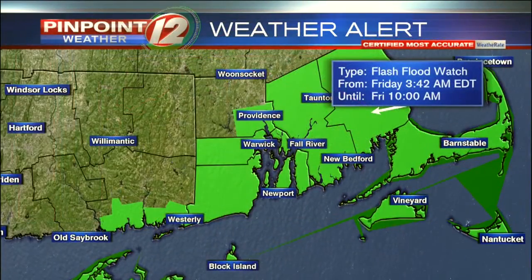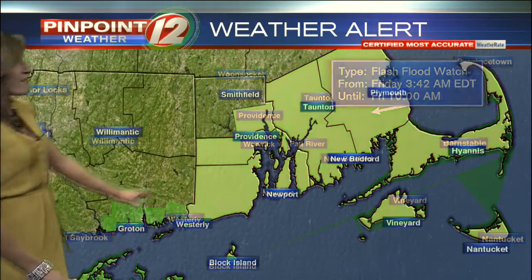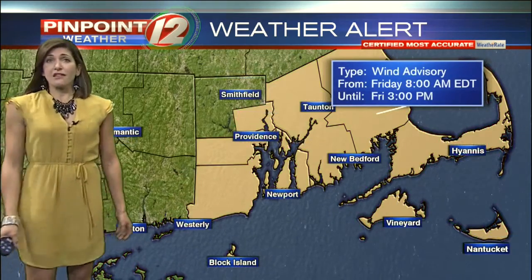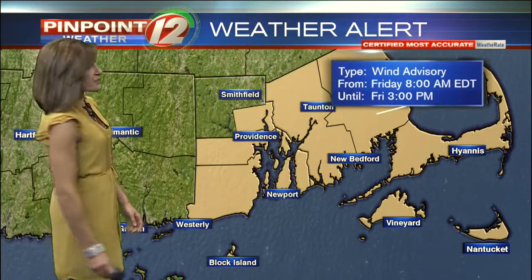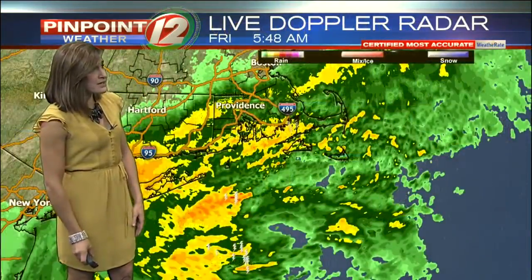We're under a wind advisory for today and could see a little more wind damage across southern New England. We're expecting gusts as high as 30 to 45 miles per hour developing by late morning through early afternoon. We're also under a flash flood watch and a flood advisory as we deal with heavy rain this morning from what's left of Michael. The wind advisory is in effect from eight until three o'clock this afternoon.